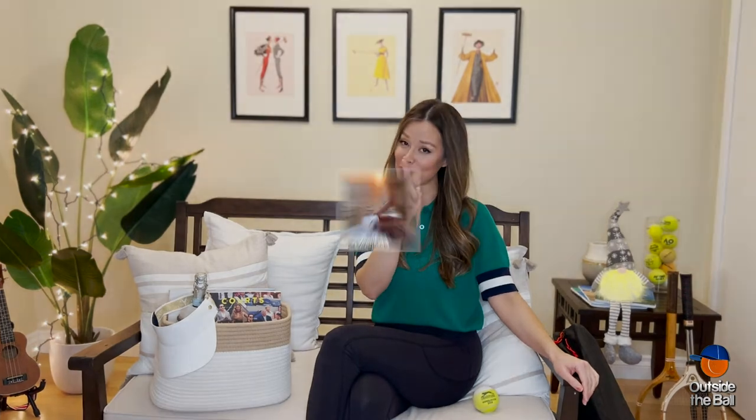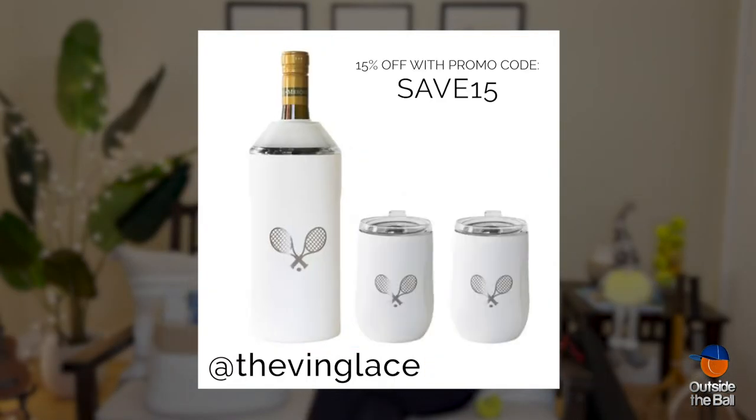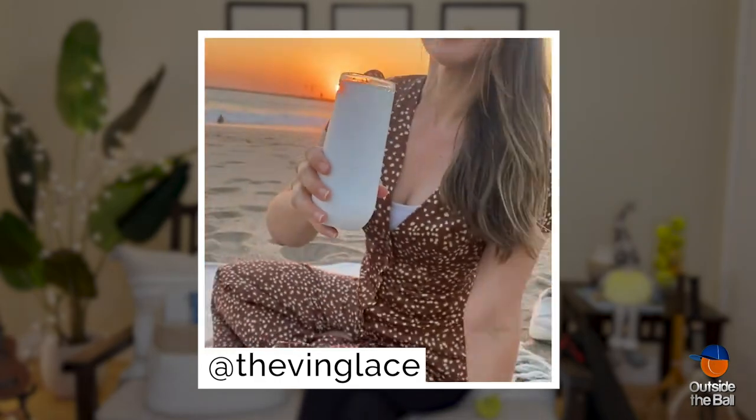Now, if you're all about apres tennis, this gift is for you — an insulated wine or champagne set from Vin Glacé. Cheers to many more aces!